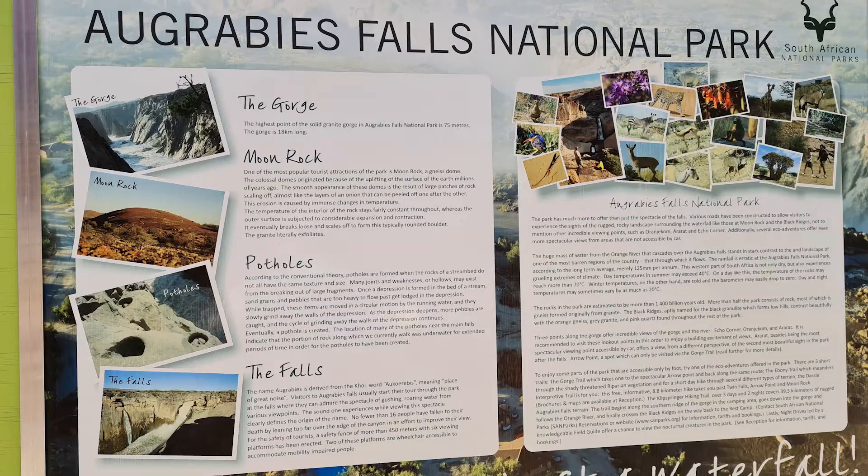Okrabi's National Park is quite a small national park, but it has some big attractions — mainly the Okrabi's Falls, but there's also other things like the moon rock and the potholes and the gorge itself.